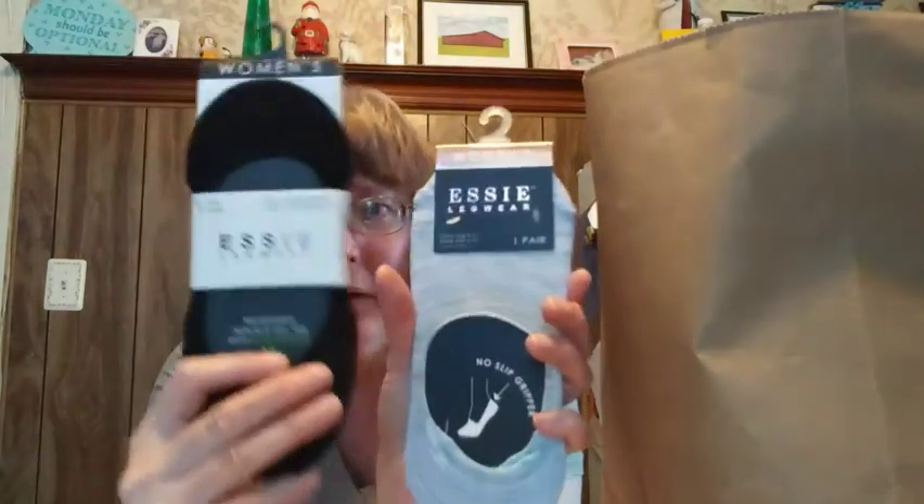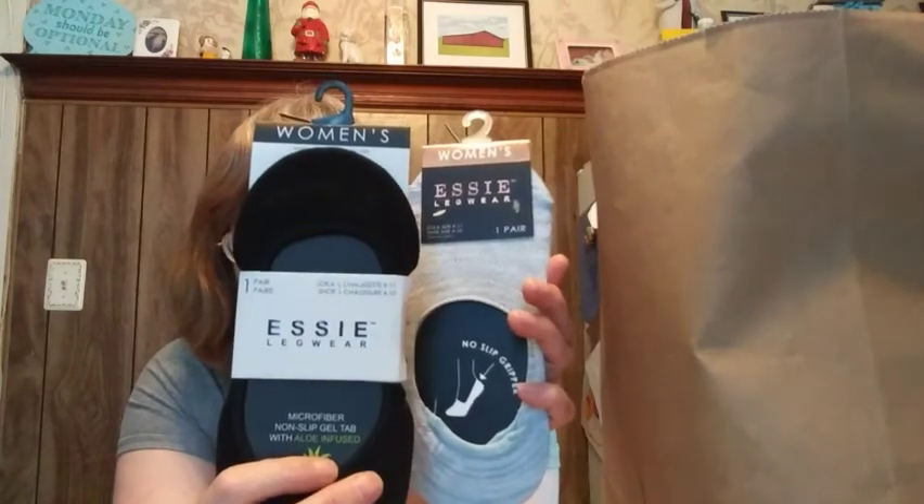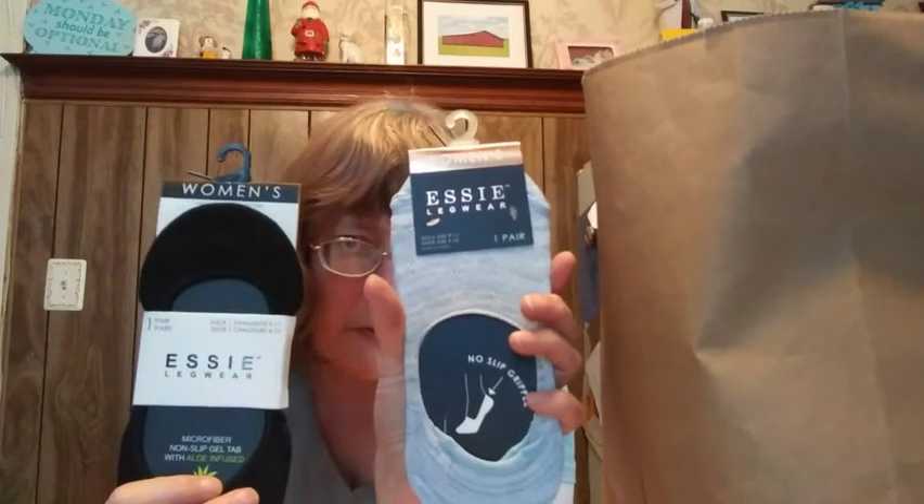These are a really great buy — they're women's Peds, no-slip, for a dollar a piece. Normally they're $4.99 to $6.99 and up depending on where you buy them. Pick up your Peds at Dollar Tree and do yourself a favor and save yourself some money.